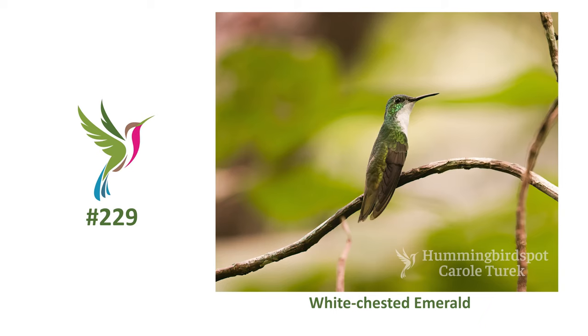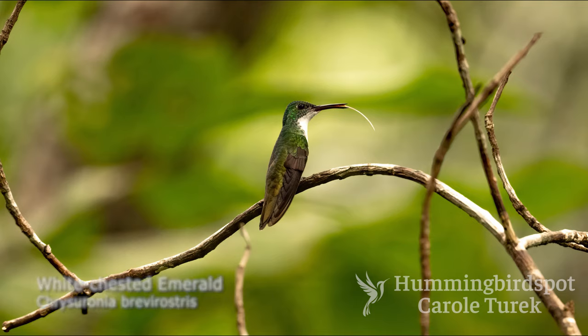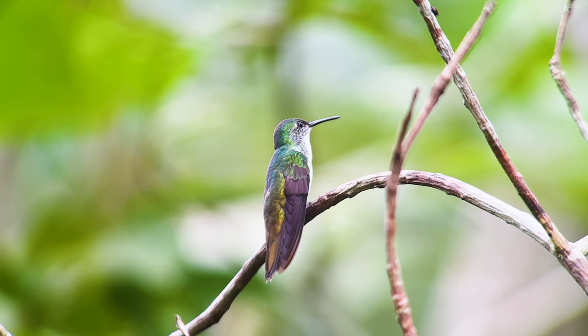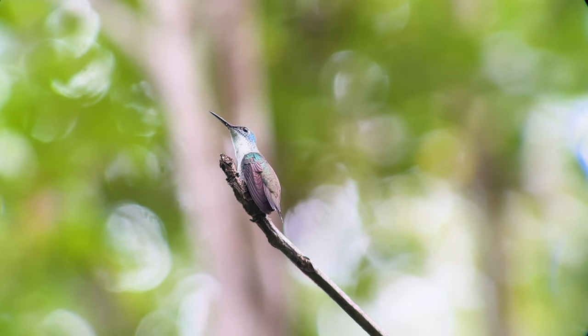The white-chested emerald has a mostly white chest and abdomen, and bronzy green upper parts turning a coppery color at the rump and upper tail. Its crown and upper cheeks are a turquoise color. This hummingbird can only be found in Venezuela, Guiana, Suriname, coastal French Guiana, and the island of Trinidad, and here in the northern state of Roraima, Brazil.